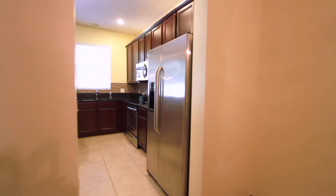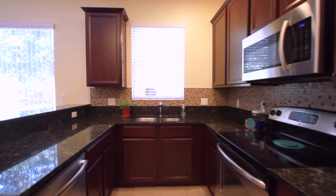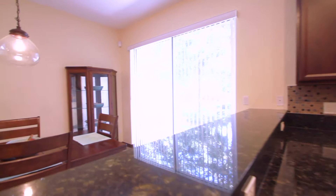Walk through the arched entryway into your kitchen. The kitchen has been upgraded with granite countertops, 42-inch solid wood cabinetry, tile backsplash, stainless appliances, and a breakfast bar that overlooks your dining area.